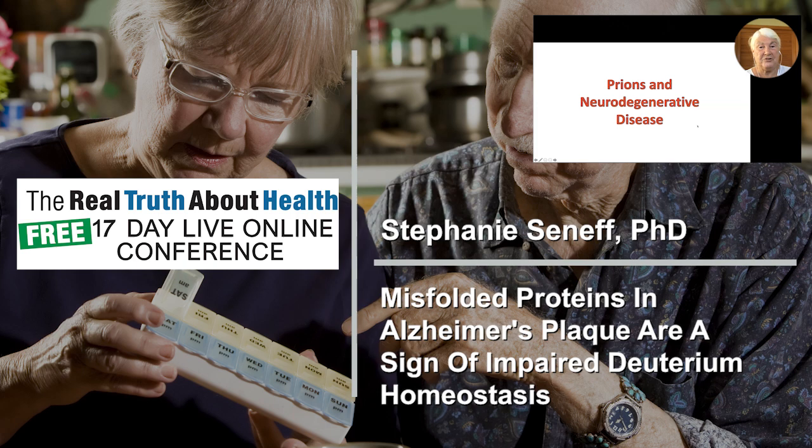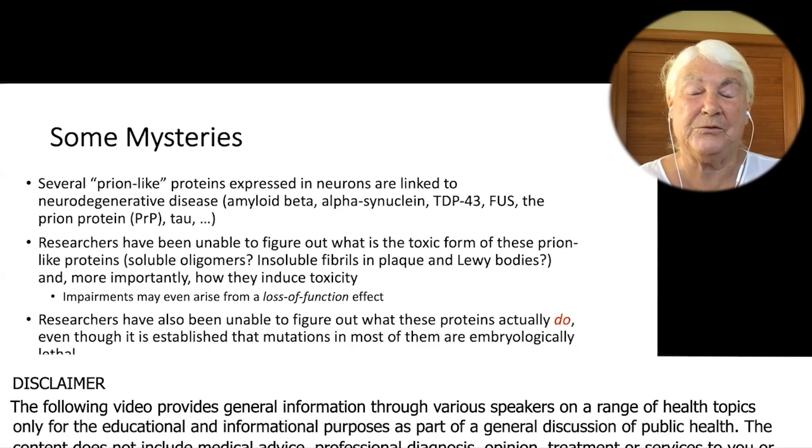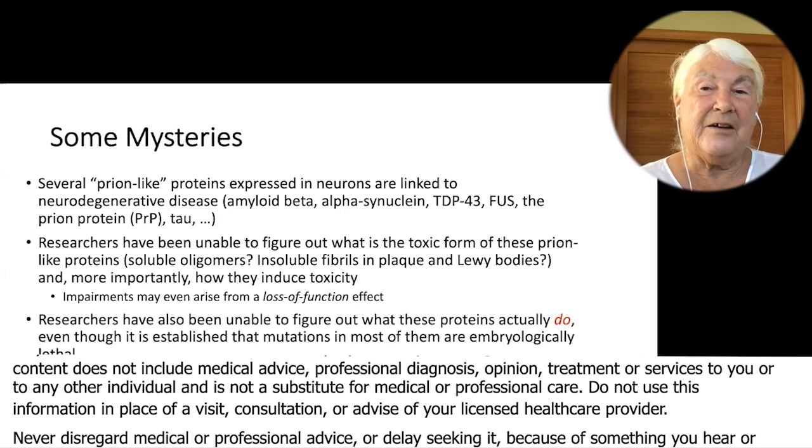So now we're at the prions and the neurodegenerative disease. Brand new slides here, and this is new research that I've been doing furiously over the past few months. I've been fascinated with prion proteins for a long, long time. I really want to understand what they're doing. They're very puzzling to the people who research them.